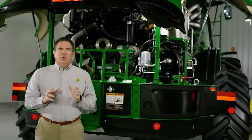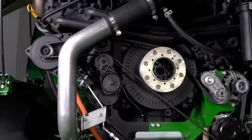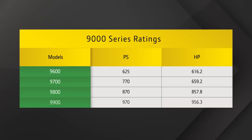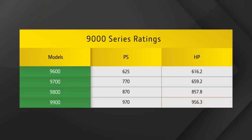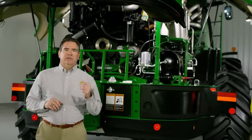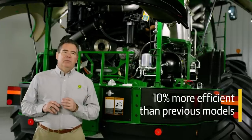It all starts with the new 24 liter V12 engine in our three largest models — we're talking sheer power. You get up to 956 horsepower or 970 PS. It should be noted that our competitors only list their engine ratings in PS. Not only do these new machines increase throughput because of the additional power, they also work 10% more efficiently.